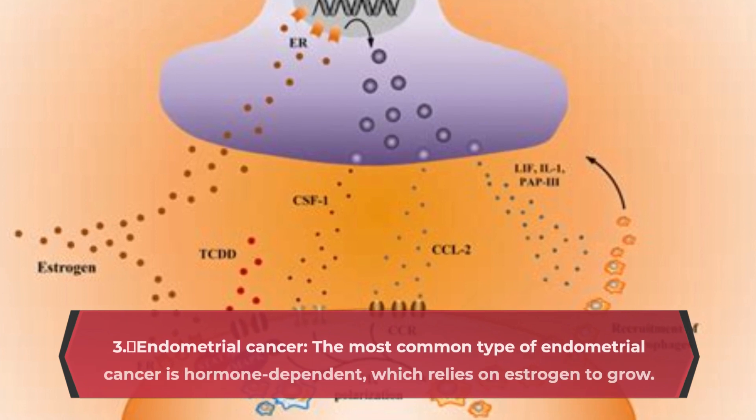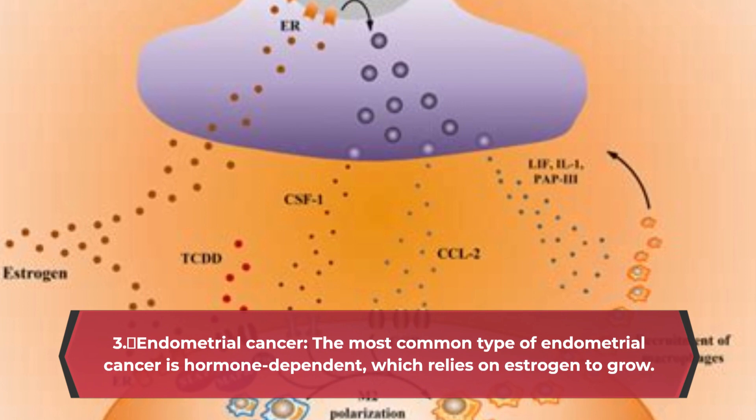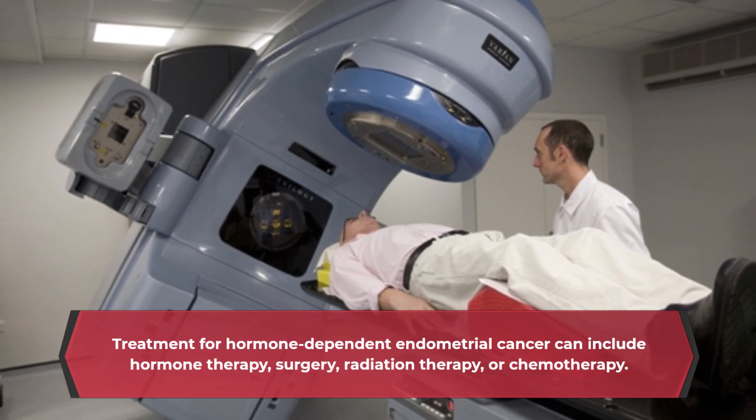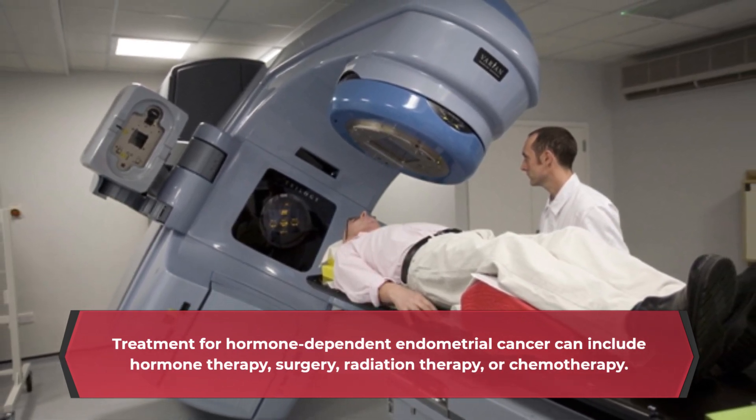Endometrial Cancer: The most common type of endometrial cancer is hormone-dependent, relying on estrogen to grow. Treatment for hormone-dependent endometrial cancer can include hormone therapy, surgery, radiation therapy, or chemotherapy.